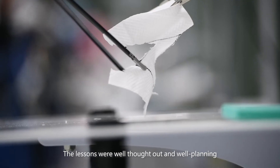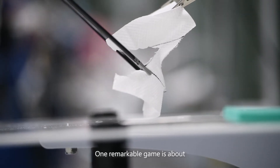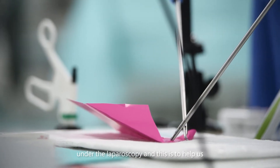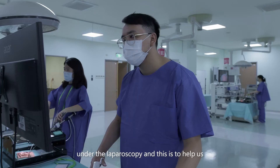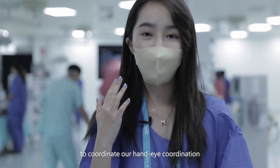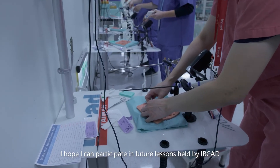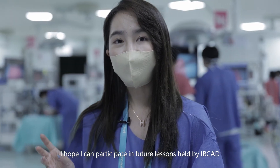The lessons were well thought out and well planned. One remarkable exercise is that we have to fold a paper airplane under the laparoscope, and this is to help us coordinate our hand-eye coordination. I hope I can participate in future lessons held by AirCAD.